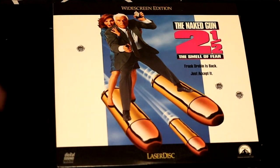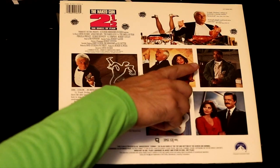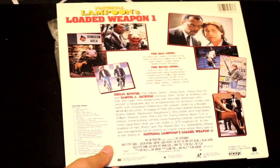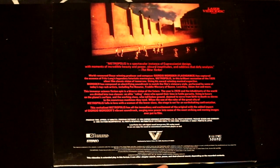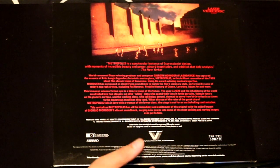If you love parodies, this is one of the best ones — The Naked Gun 2½. Leslie Nielsen shines in this comedy with O.J. Simpson. This is National Lampoon's Loaded Weapon 1, making fun of Lethal Weapon — back when National Lampoon made a bunch of movies. Here's a movie called Metropolis, which features C-3PO's girlfriend on the cover. This is a spectacular instance of expressionist design with moments of incredible beauty and power — absurd ineptitudes and oddities that defy analysis. This is a very deep film, and it's too deep for me.